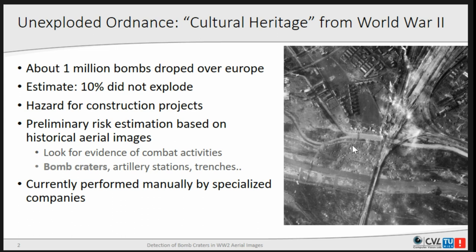For a given area, you can make a preliminary risk estimation by looking at aerial images taken at that time, georeferencing them onto modern satellite images, and looking for different kinds of evidence for increased warfare activities — like artillery stations, trenches, and especially bomb craters. If you expect that for every 10 bomb craters you get one unexploded bomb, that's a useful clue.